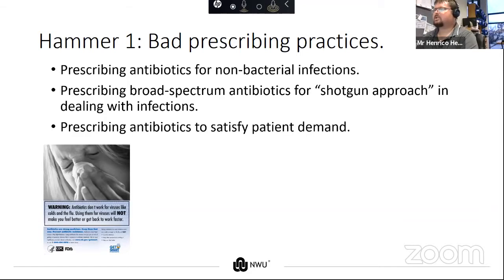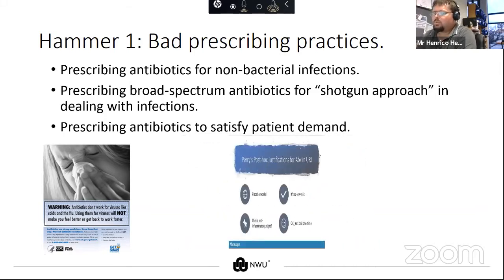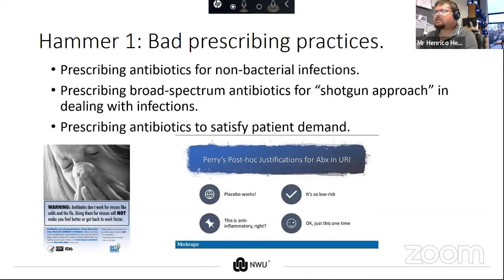To recap: antibiotics do not work for viruses — you need antiviral agents for that. Most also do not work for fungi — you need antifungals for them. So how do doctors and other healthcare workers justify giving out antibiotics freely?